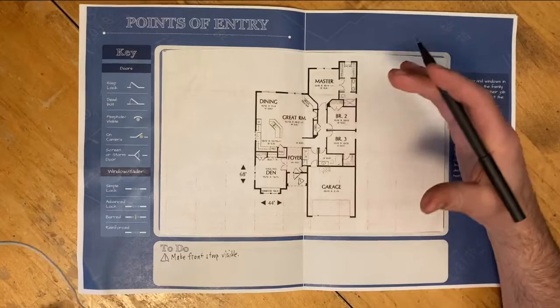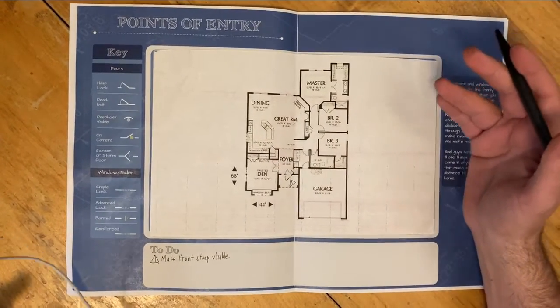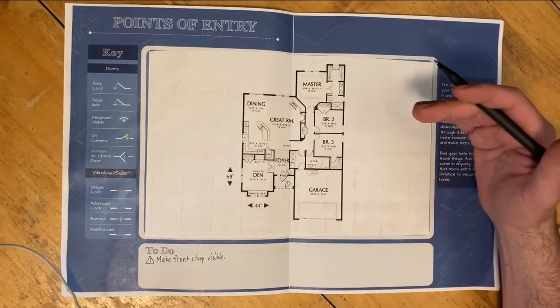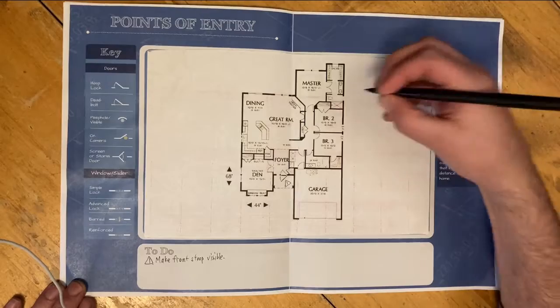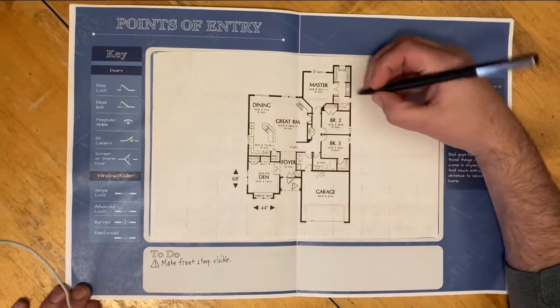For the bedrooms, you went ahead and put in some advanced locks. These are usually locks that require two hands to open. A lot of windows come with them standard, or you can add some aftermarket locks as well. The advanced lock has a parallel line marking showing that they've been locked appropriately.